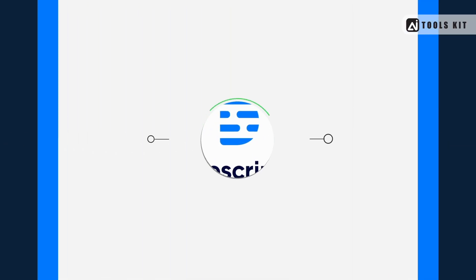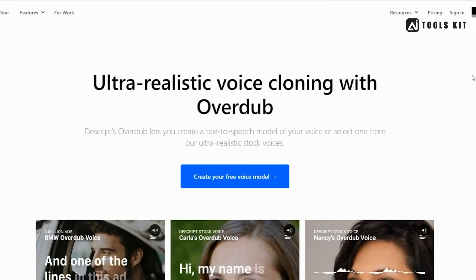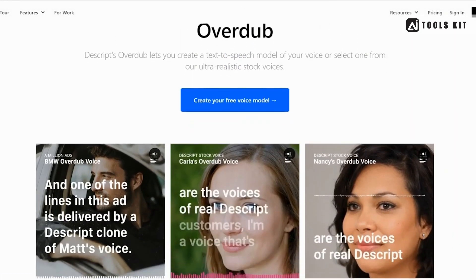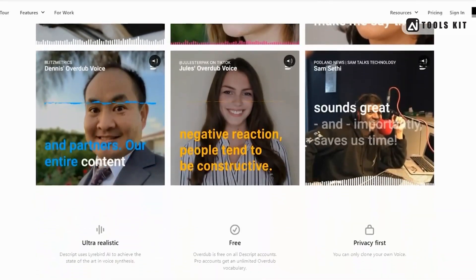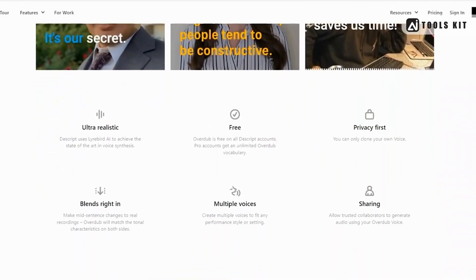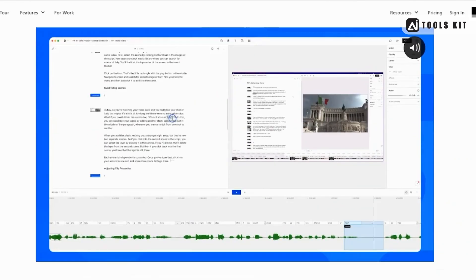Number 4: Descript — a powerful platform that allows you to transcribe, edit, and mix audio using advanced AI technology. With a range of features designed to streamline your workflow and enhance your creativity, Descript is perfect for anyone looking to create high-quality audio content with ease.